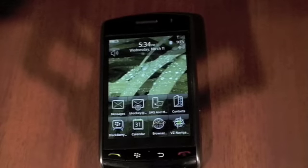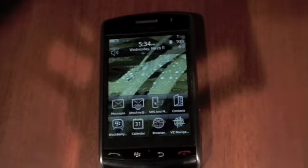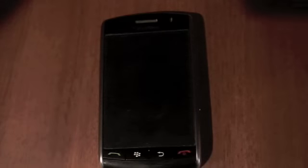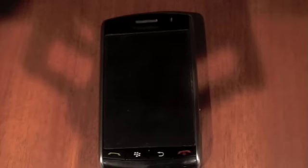Hey YouTube, this is NJDevilFan26, and as promised, this is my review of the BlackBerry Storm. I've had the Storm for about a week now, and I've really had a long time to play with it and all of its cool new features.